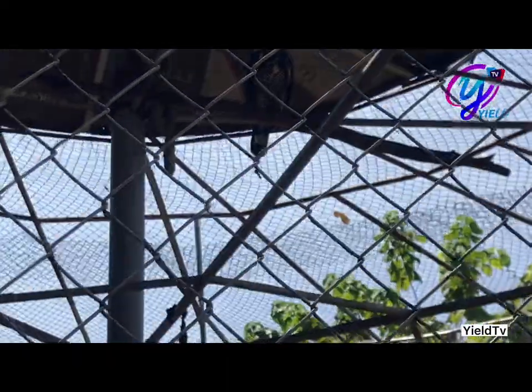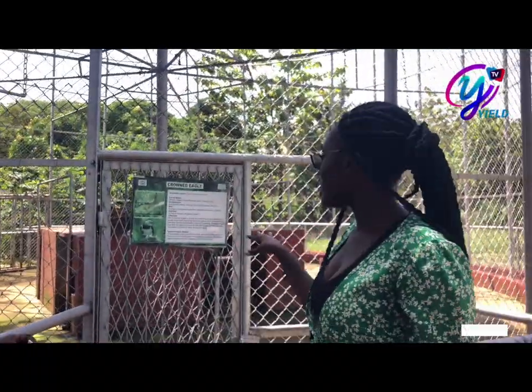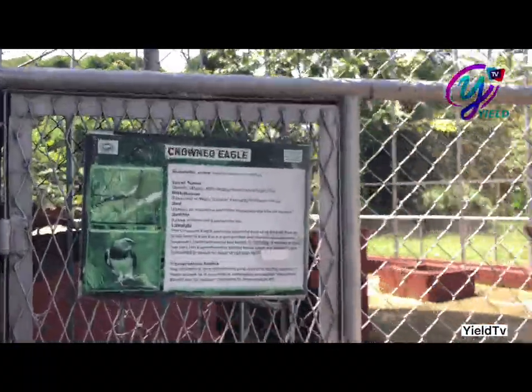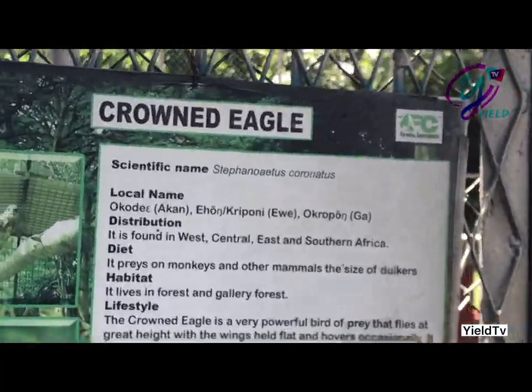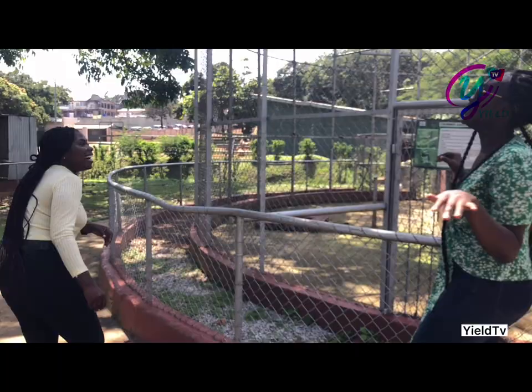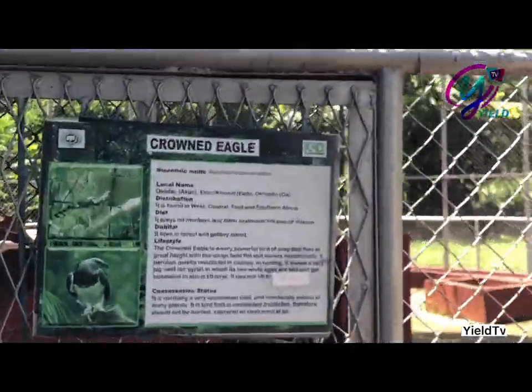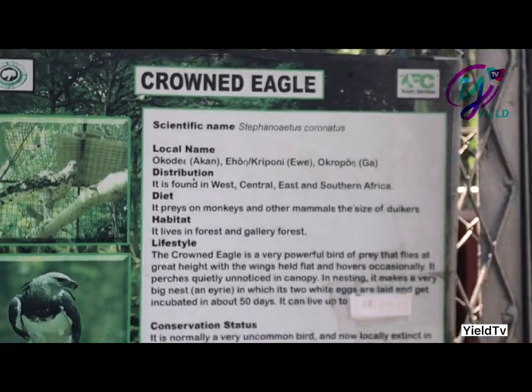So guys, what we have here is called the Crown Eagle, and its scientific name is Stephanoaetus coronatus. And the local name is Akude.